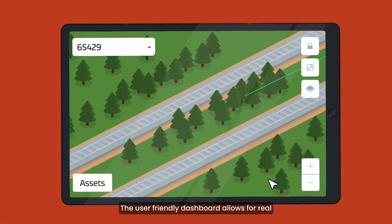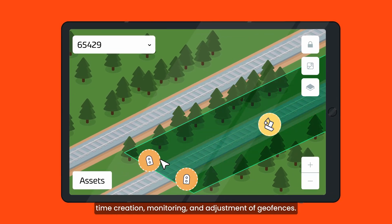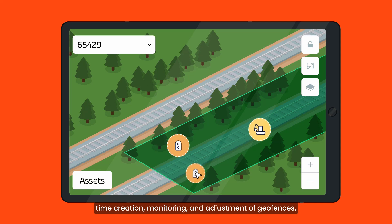The user-friendly dashboard allows for real-time creation, monitoring, and adjustment of geofences.